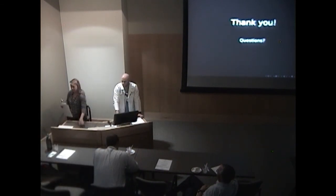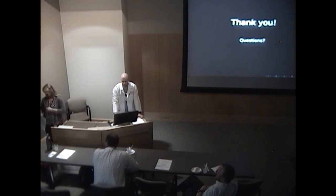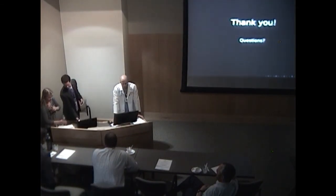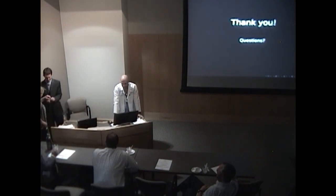Our next two presenters — first we'll hear from Nate Lambert, a fourth-year student here at the University of Utah. Nate is originally from Logan, Utah, and attended Utah State, where he studied business.